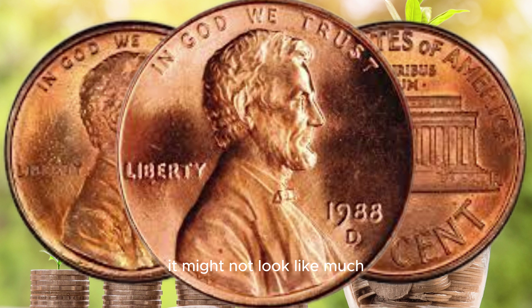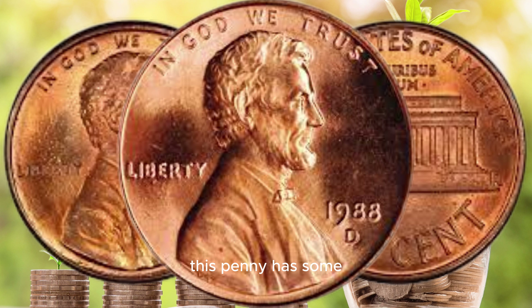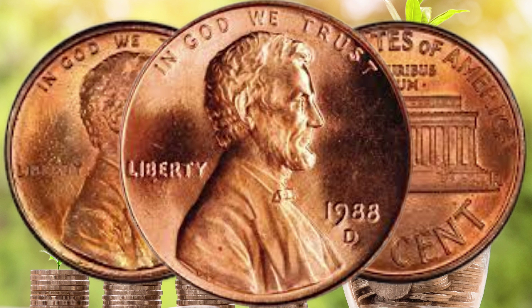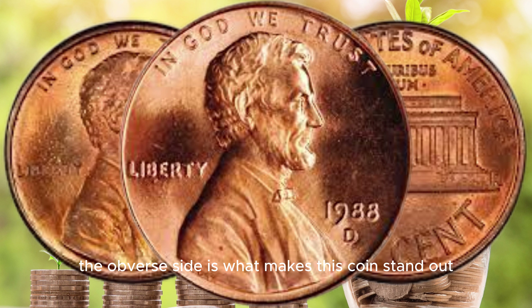Let's kick things off by introducing you to the star of our show today, the 1988 D Lincoln penny. This unassuming coin, minted in Denver, has a special story that could make it a hidden gem in your collection. At first glance it might not look like much, but as the saying goes, don't judge a book by its cover. This penny has some unique features that have coin collectors buzzing.